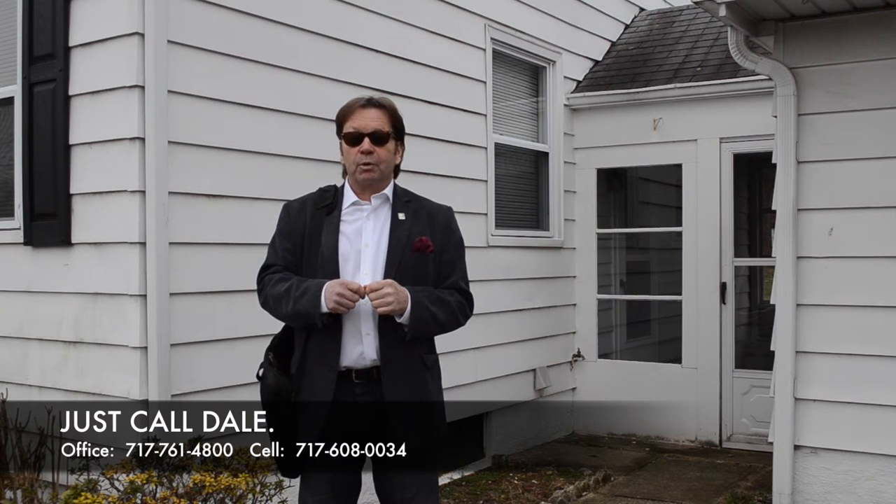I'd love to set up a showing with you, and maybe you'll end up with this key. Thank you for attending our viral video tour of 1307 Kingsley Road in Camp Hill. Have a great day.